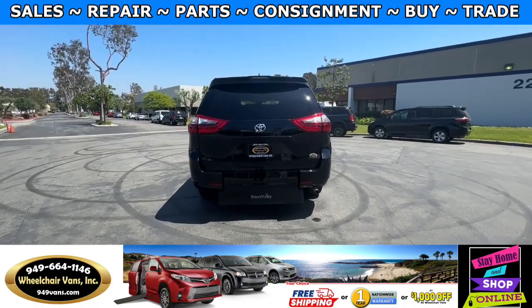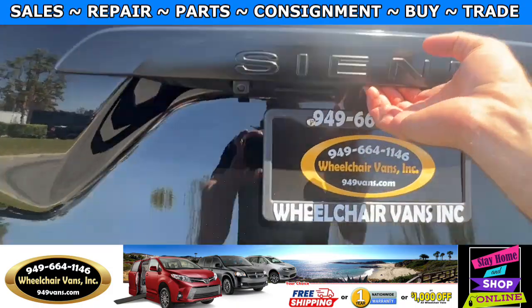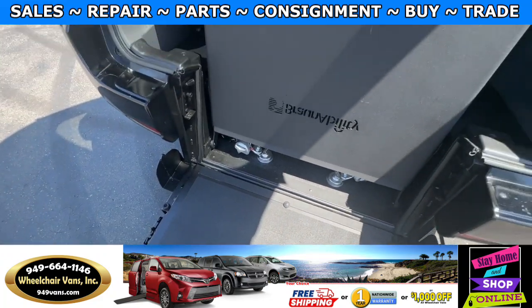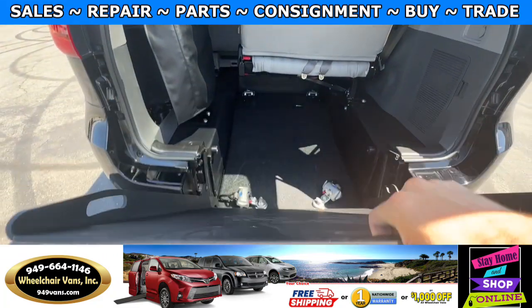Let's go ahead and bring down the ramp. We will first open up the liftgate, and then you will have a lever here which you can pull out to the side and bring this portion down. You can use the handle to pull the ramp up.